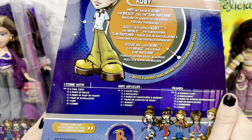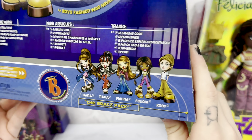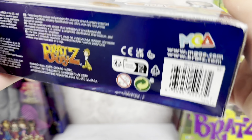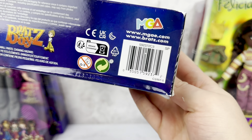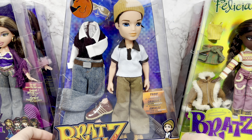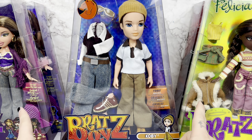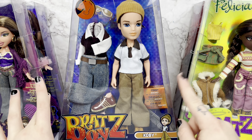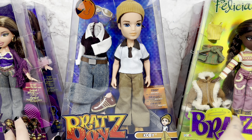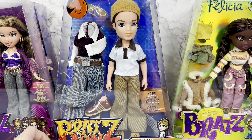He comes with two cool tops, two pairs of pants, two pairs of step-on shoes, one pair of sunglasses, one hat, one comb. Collect them all. The lovehubbrats.com website doesn't actually function anymore. Here is the barcode for Kobe. I'm not sure if Kobe will be in stores just because he's a boy doll. If he ends up in any store, it will be Target, I bet. I know that Dana and Tiana have already started popping up at Walmart, but I believe everybody should start being in stores by August of 2023.